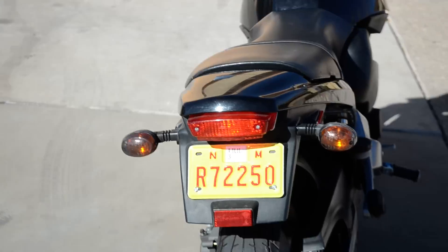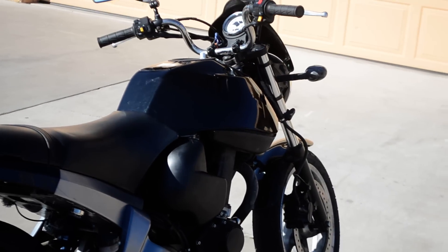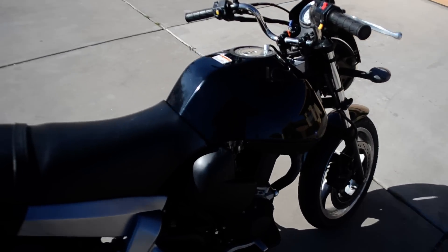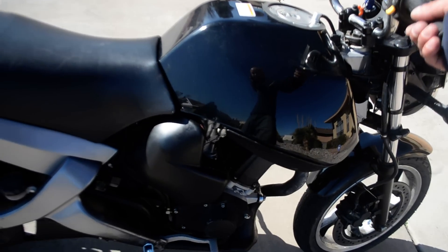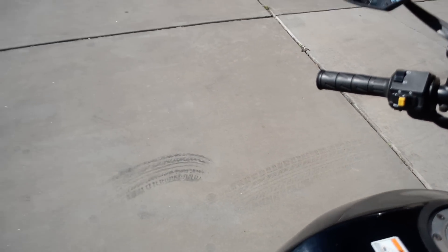That's my license plate — no, I'm just kidding. Let's rev her up. I hear her backfire. Disgusting.